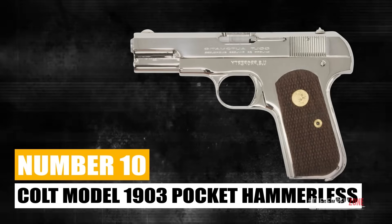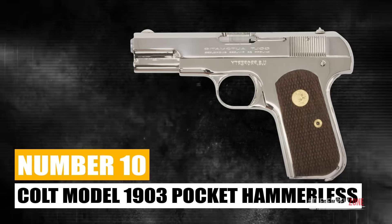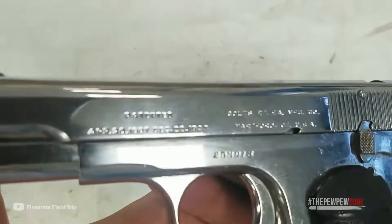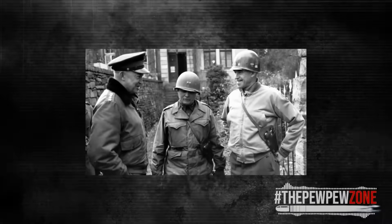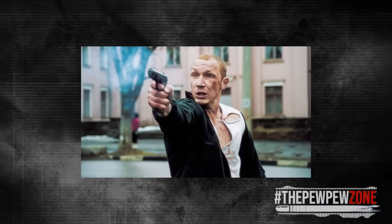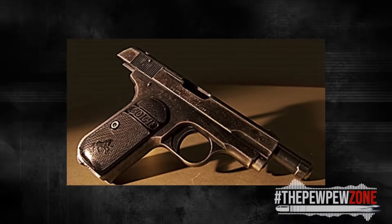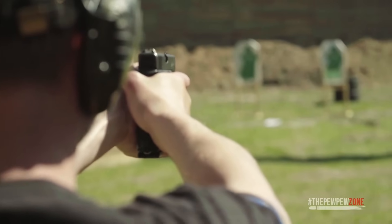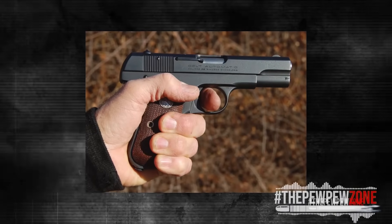Number 10: Colt Model 1903 Pocket Hammerless. The Colt Model 1903 Pocket Hammerless deserves the first mention as it popularized the pocket pistol. It was carried by generals, gangsters, and everyone in between. Bonnie strapped this little bad boy to her thigh and used it to break Clyde out of prison. True story. Besides having a rich history behind it, the Colt Model 1903 is a neat little shooter.